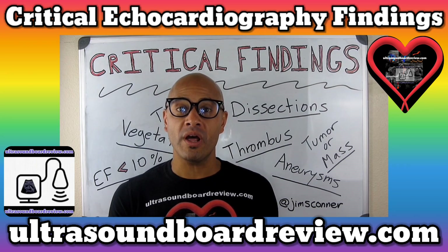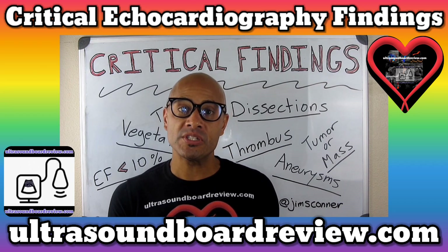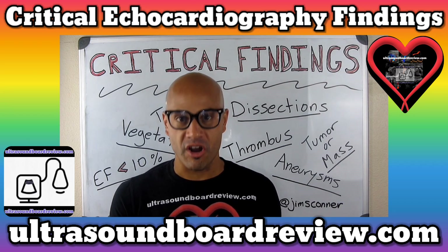I'm Jim with ultrasoundboardreview.com. Stay tuned for part three of our three-part series of critical findings in echocardiography.